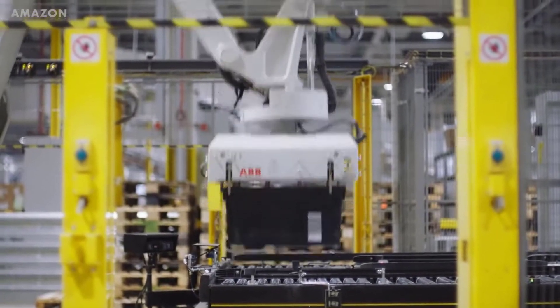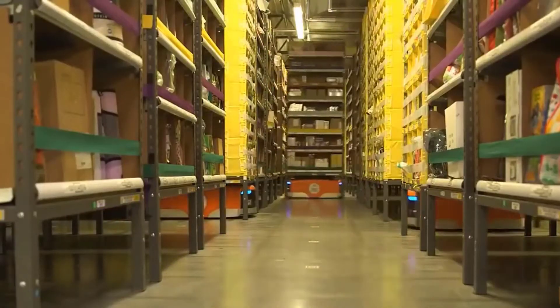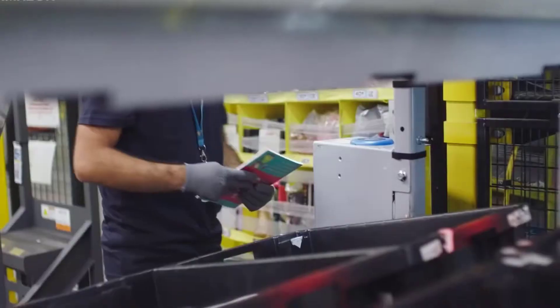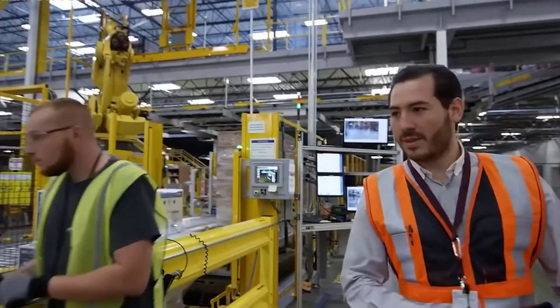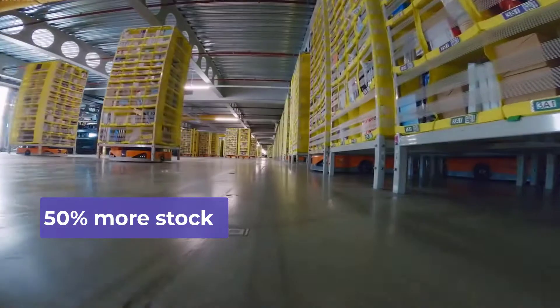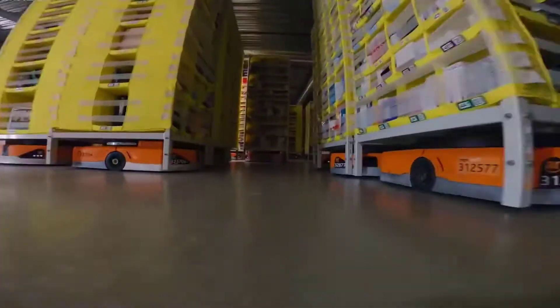The robots can also travel around the warehouse and locate items as they go. They have the capacity to carry huge shelves of products directly to a human packer. These robots have already made a huge difference to the efficiency inside Amazon's warehouses. In fact, the warehouses can now hold 50% more stock and retrieve it three times faster. This reduces the overall cost of fulfillment by 40%.